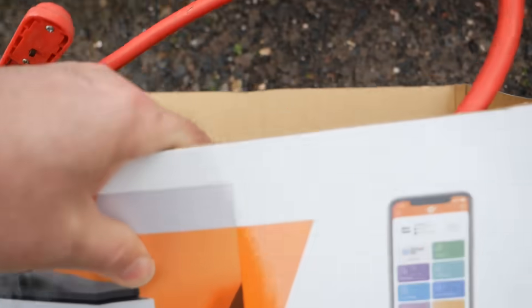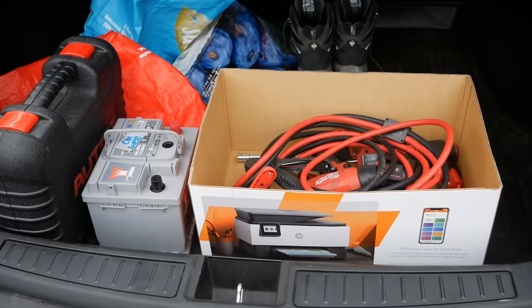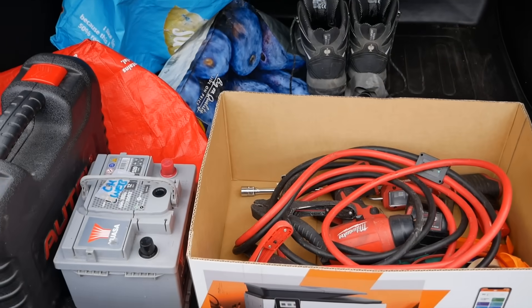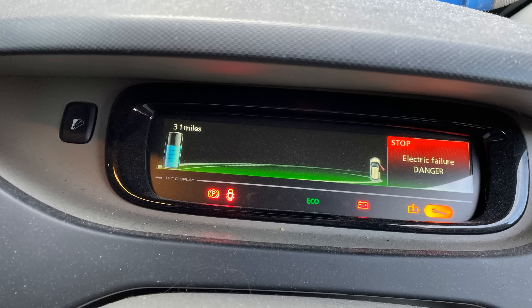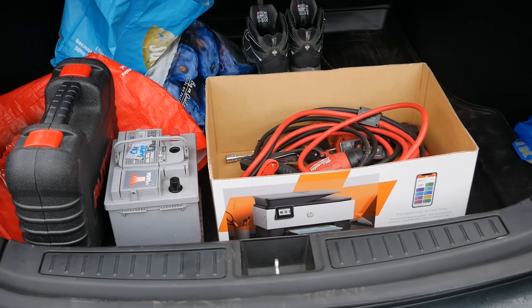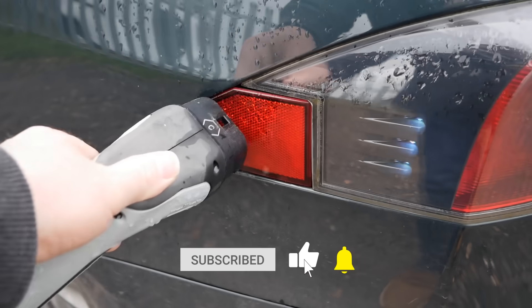This customer bought a Zoe from me four and a half years ago, August 2018, and they emailed last night to say they've got issues with their Zoe. It's stuck in park and it's going to get recovered to a Renault dealership on Monday morning. They can't get out of park and asked whether I could advise them. I thought I'll nip up there as it's only half an hour away — and I thought I'll bring you along with me.